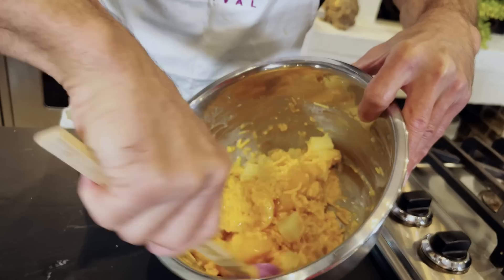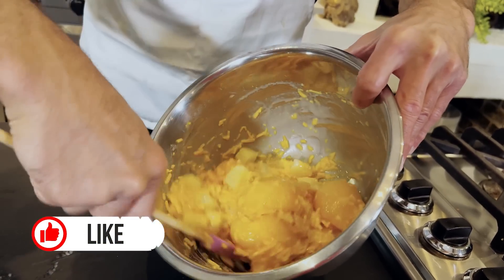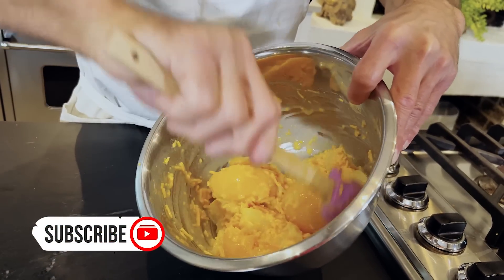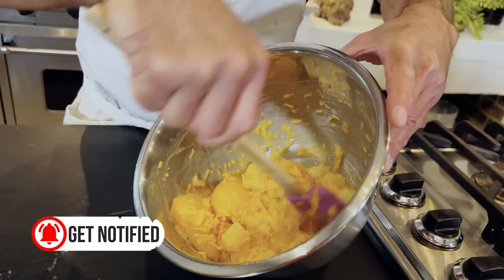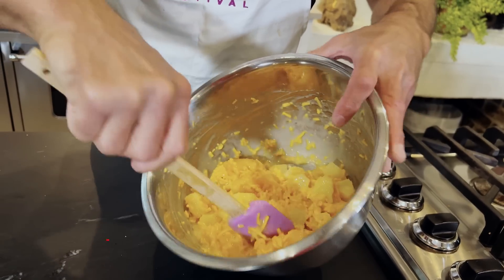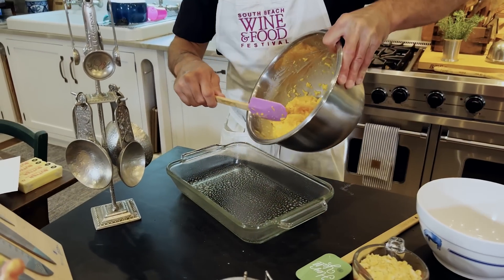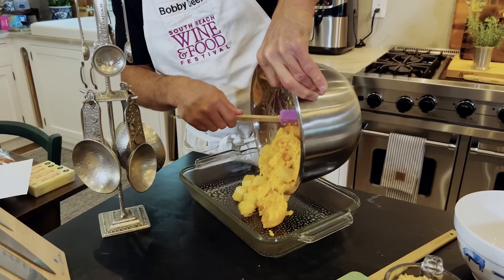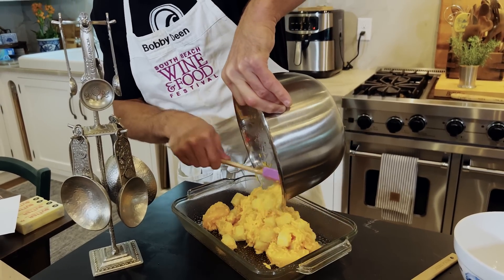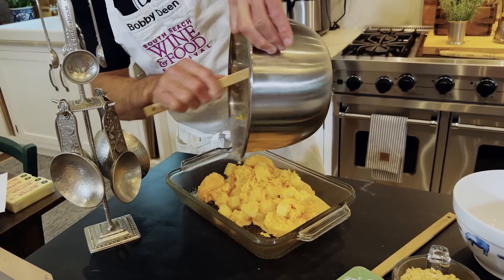So we've got everything here pretty well combined — that's our flour, our brown sugar, our shredded cheddar cheese, our peaches and our pineapple. We're off to a great start. Now I'm gonna go ahead and add this to our casserole dish, which I've sprayed lightly, just to make sure that we don't have anything sticking. Right into the dish.